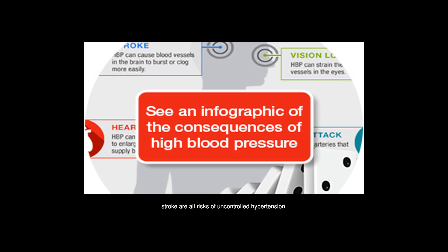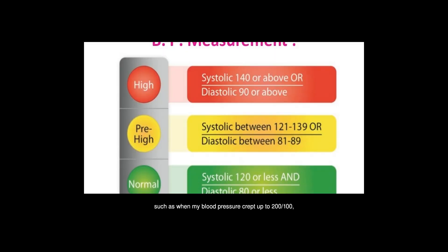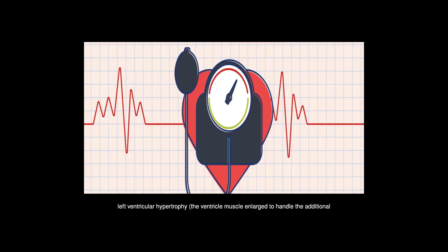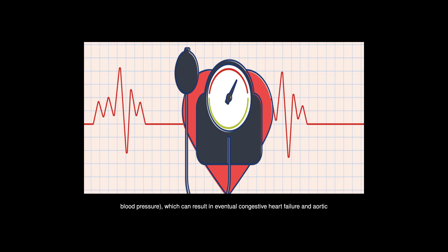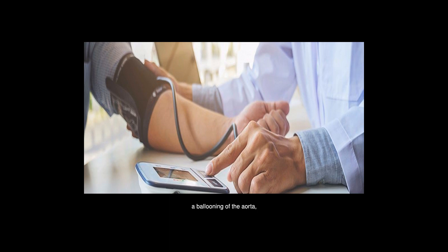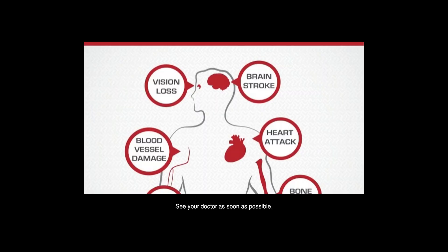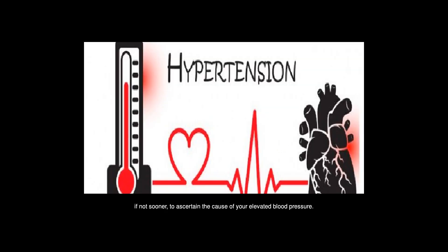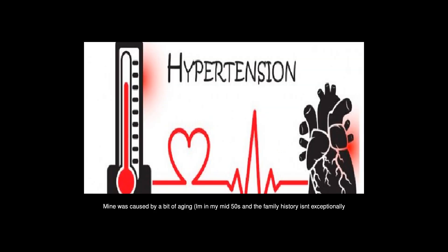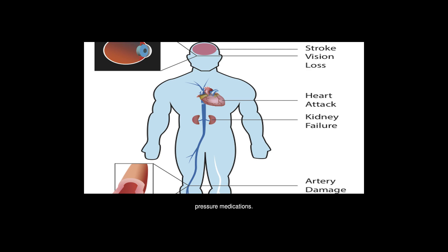Heart attack, kidney damage, and stroke are all risks of uncontrolled hypertension. My blood pressure crept up to 200 over 100, causing left ventricular hypertrophy — the ventricle muscle enlarges to handle the additional blood pressure — which can result in eventual congestive heart failure, and aortic dilation of 2.5 to 2.7 cm. At 3.5 centimeters it's an aneurysm, a ballooning of the aorta which can dissect — the medical term for rupture — resulting in sudden and rather painful death. My elevated blood pressure was caused by aging in my mid-50s, a family history of heart and vascular disease, and marked hyperthyroidism, both of which are now controlled with medication.